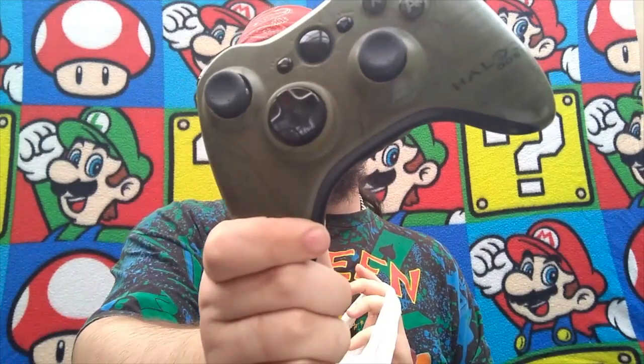First up, a Halo 3 ODST edition Xbox controller — disused condition, not the right back to it, 50p. Very pleased with that. It came with a rechargeable backpack but no recharging thing for it. So that was 50p.